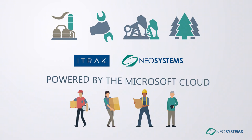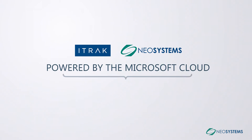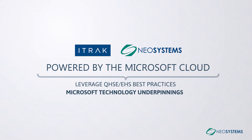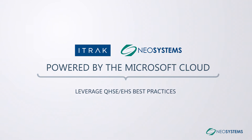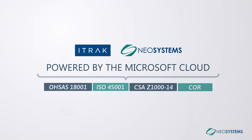NEO Systems iTrack Solution provides a leading enterprise solution for organizations that want to leverage QHSE best practices and mobile technology with strong Microsoft technology underpinnings. These include standards such as OSHA 18001, ISO 45001, and more.